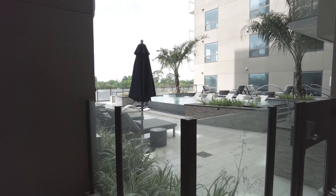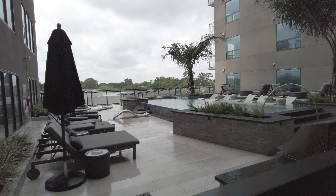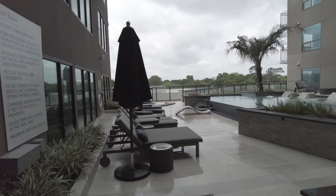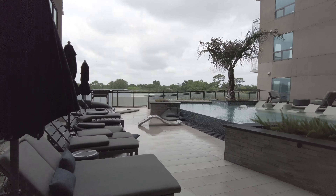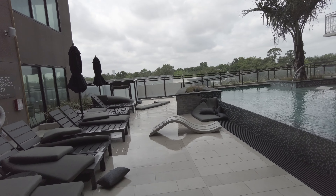Let's look at the pool — the pool is beautiful, oh goodness. Just absolutely love this pool. Just so elegant, just gorgeous. It does have this infinity look to it as well.